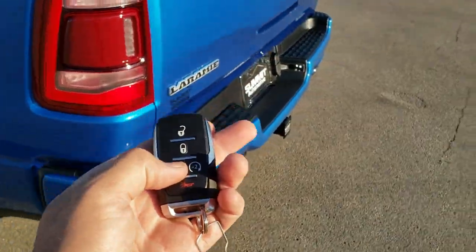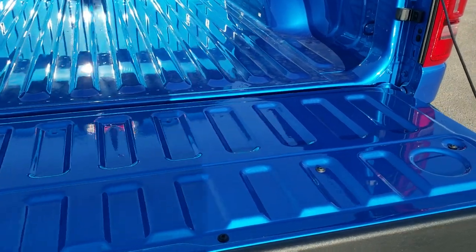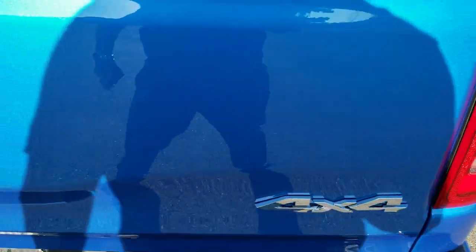I'll show you how the tailgate goes down — you just press the key fob twice and it comes right down. It has the shock-down assist so you're never going to have your tailgate slam on you.